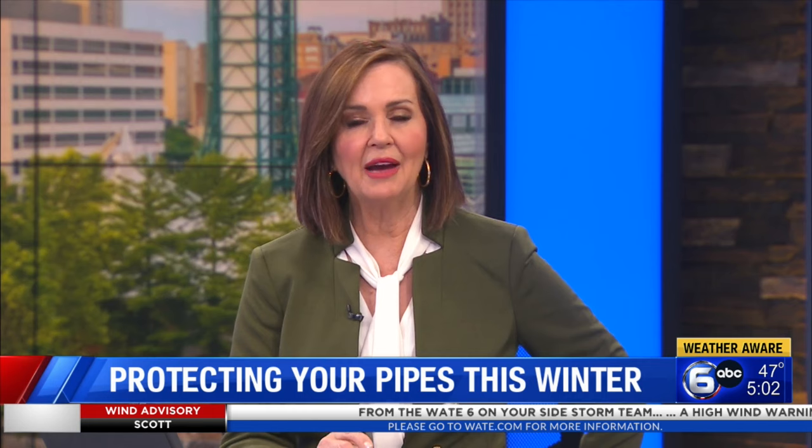As we anticipate that cold weather next week, the threat of frozen pipes increases. After last year's winter storm Elliott left many homes in Knoxville without water, WATE 6 On Your Side reporter Naomi Hilmer spoke with a plumber today to learn about the precautions you should take to keep your pipes from freezing this winter.